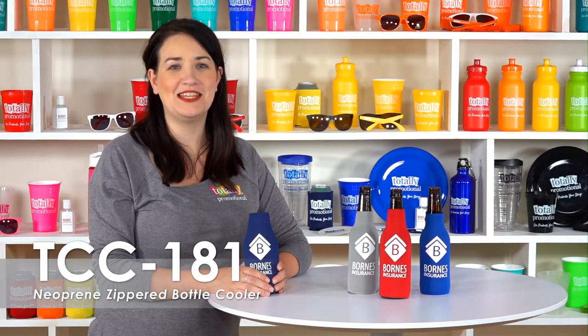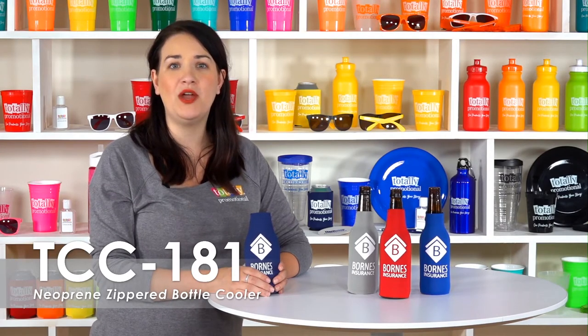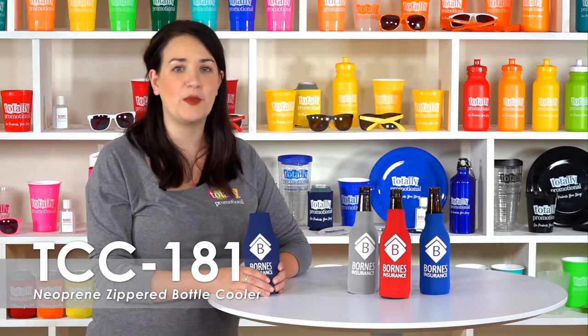Hi, welcome to Totally Promotional. This video highlights our popular neoprene zippered bottle cooler. We offer over 15 different product colors and a large variety of imprint colors to customize this bottle cooler to your event or theme.